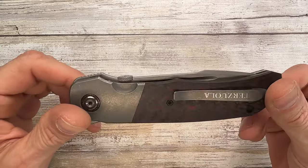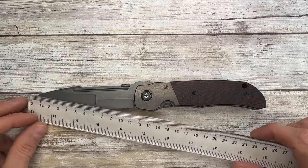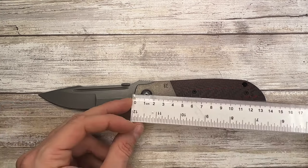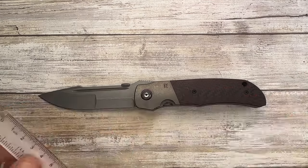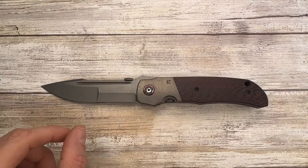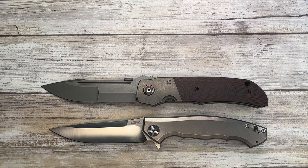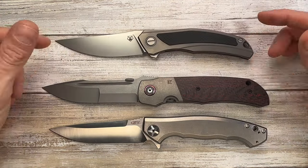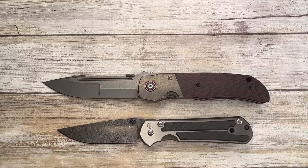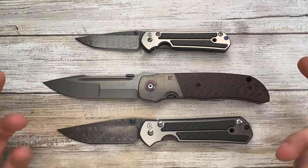This is a big boy — 11 centimeters of cutting edge and a handle of about 14 centimeters, putting us at roughly 25 centimeters total, almost 10 inches long. For comparison, the ZT0452 Sinkevich design is smaller, the Quantum Horses line from Shirogorov is smaller, and even the large Sebenza 21 from Chris Reeve Knives looks much smaller next to this beast.